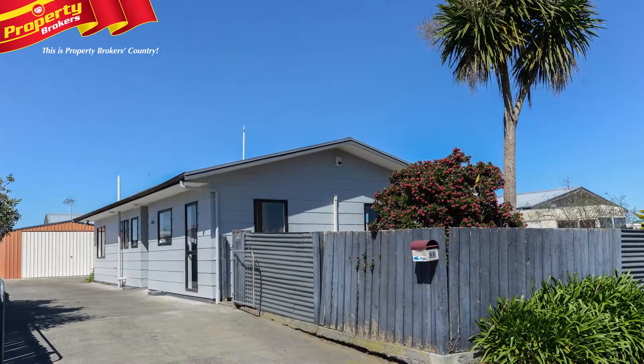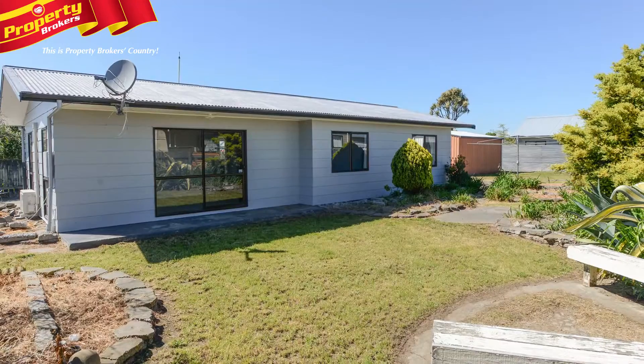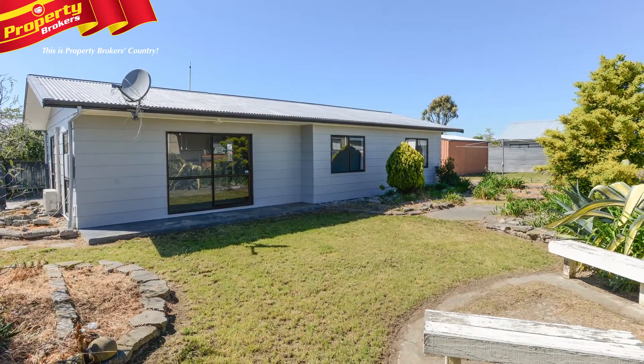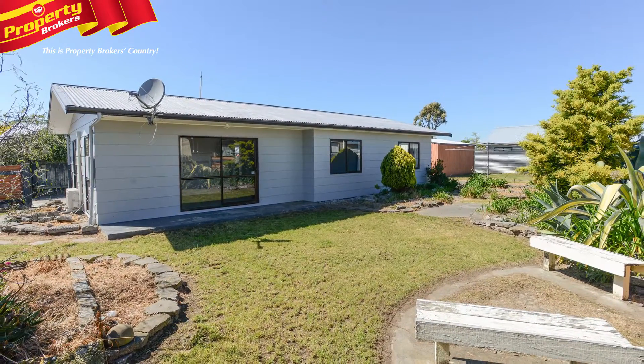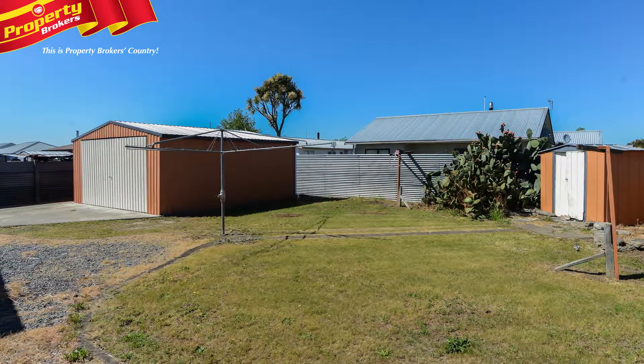Very tidy first home, come rental. At just a stone's throw from Kimiura School, 69 Tarbit Street is a very tidy three bedroom home that would certainly make for a great first home for a young family, or an equally sound rental opportunity.